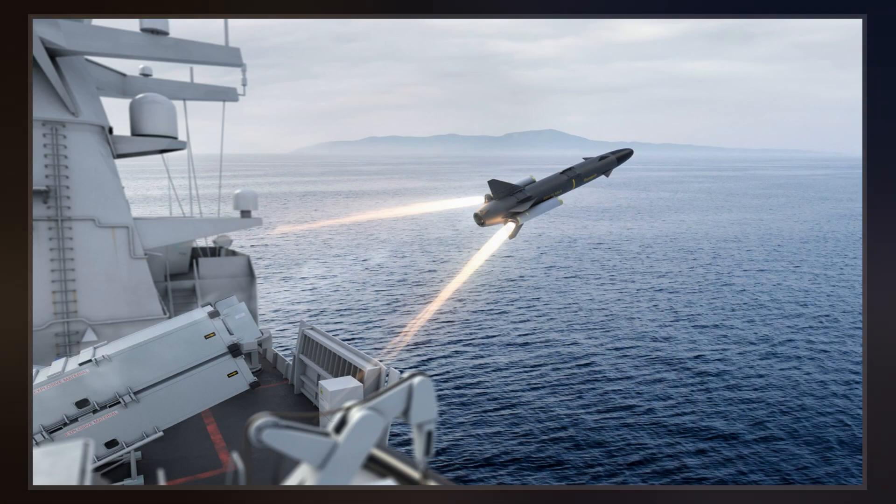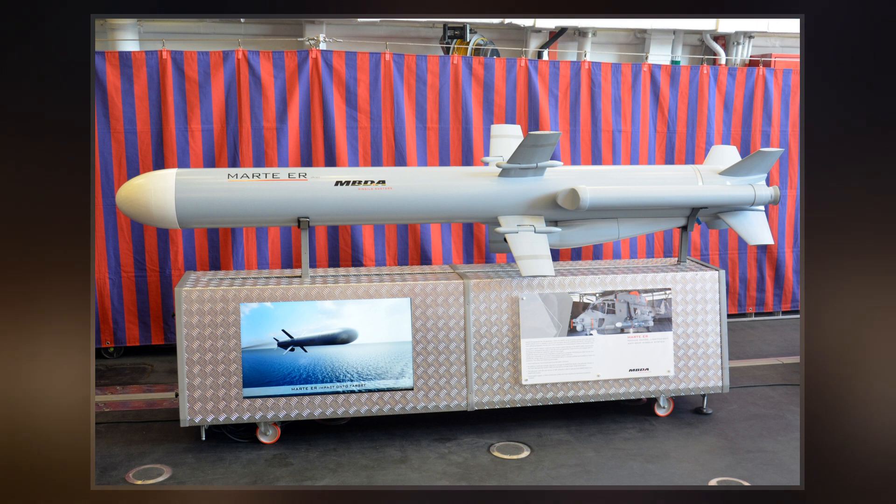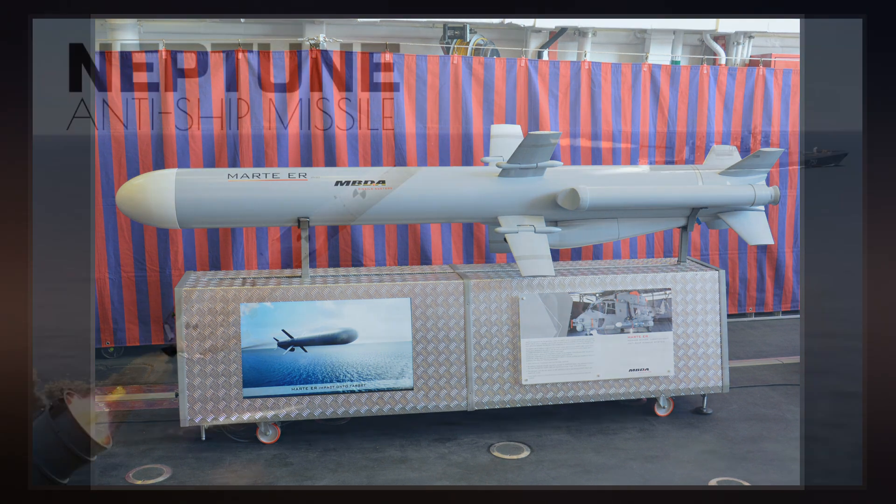A good number of other anti-ship missiles use infrared homing to follow the heat that is emitted by a ship. It is also possible for anti-ship missiles to be guided by radio command all the way.